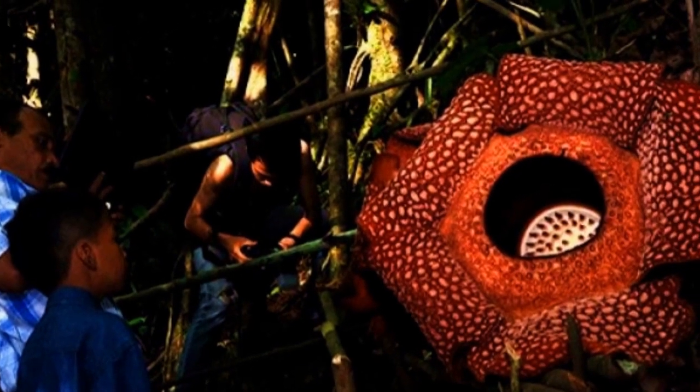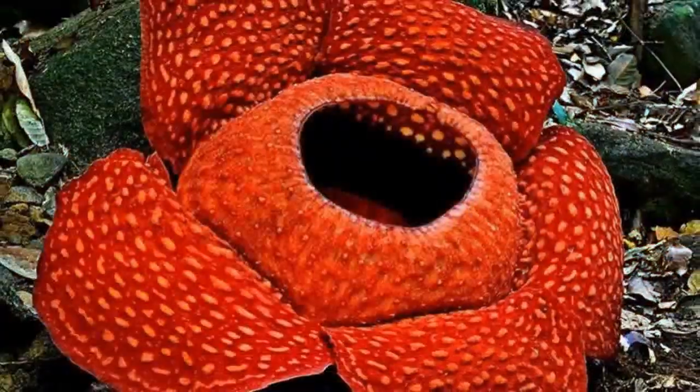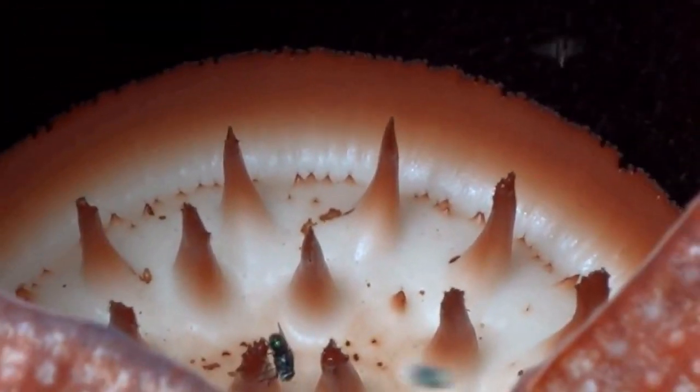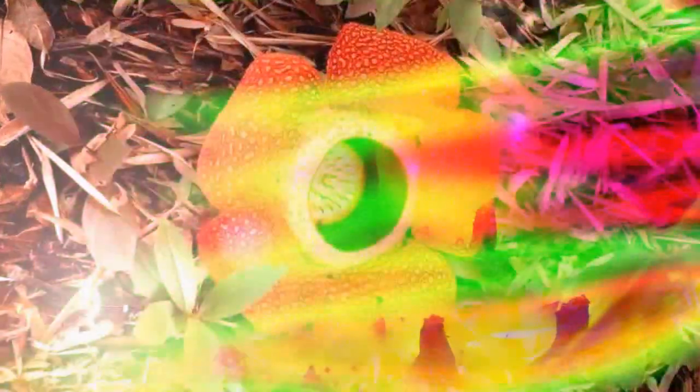Seeing a Rafflesia is a unique experience. Its size is impressive. Its smell is memorable, to say the least. And its form and colour are striking.